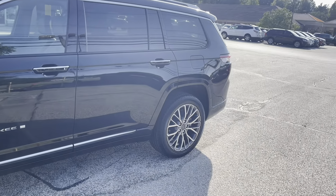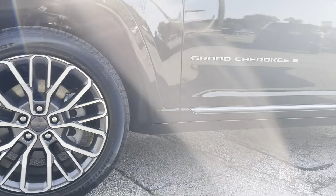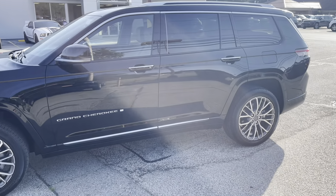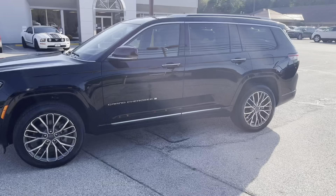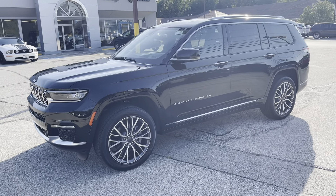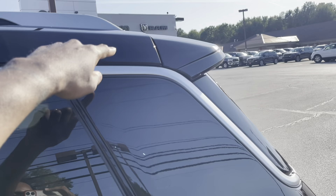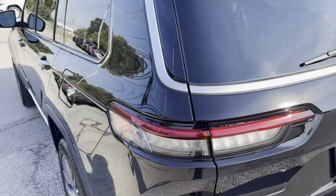Coming over to the side of the Jeep Grand Cherokee L, you can see the 20-inch wheels wrapped with 265 tires all around the car — definitely beautiful wheels. Looking at the side, it's definitely giving luxury vibes; it almost resembles a Range Rover a little bit, but it's still a clean look. One thing I love is this silver lining that goes all the way back and waterfalls down to the lights in the rear. I definitely love that feature.